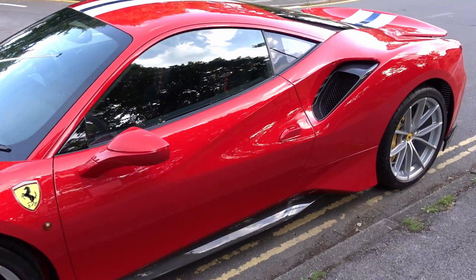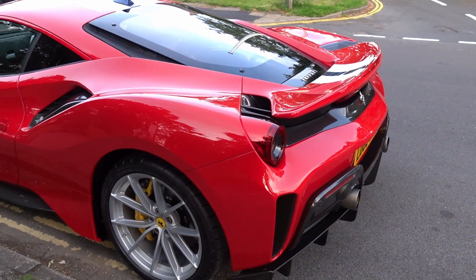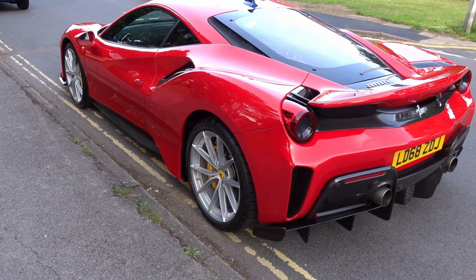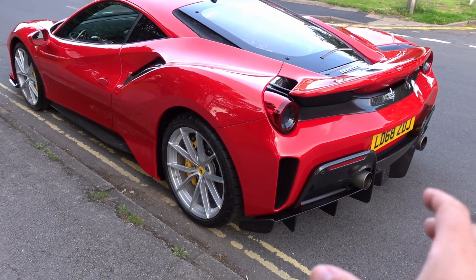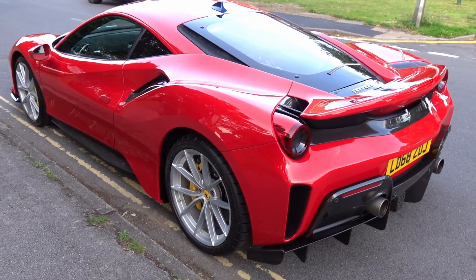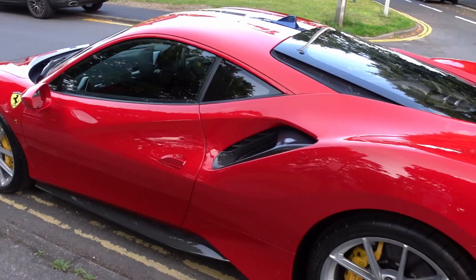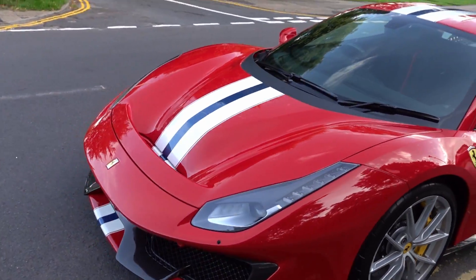I'm going to do a little walk around of the spec of this car, because it's quite highly optioned in terms of carbon bits and bobs. Thank you to Ferrari — they do actually include a fair bit of carbon as standard, but there are some decent additions. The colour is Rosso Corsa, so a very typical Ferrari.